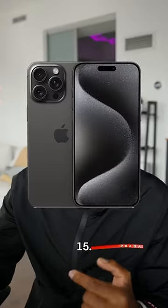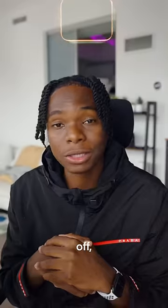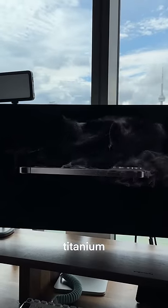Apple just released a brand new iPhone 15, so let's talk about it. Alright, so first off, it comes in this new titanium finish.